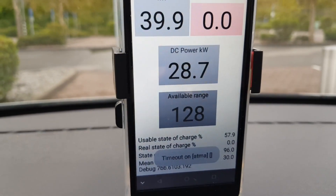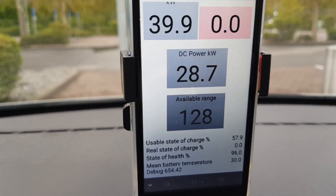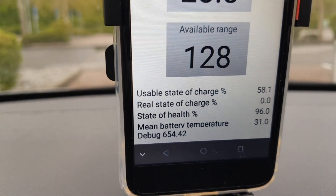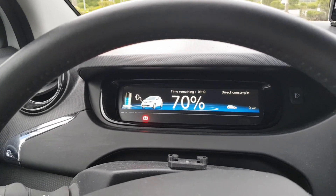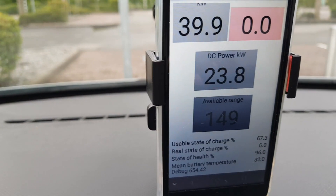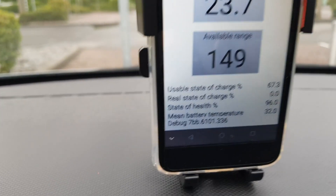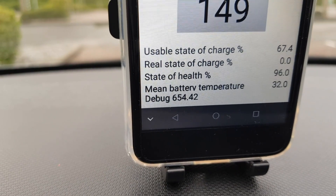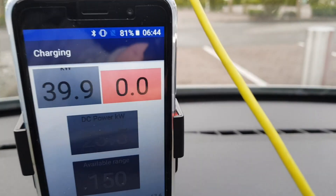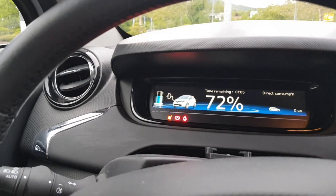It's always slightly rising and decreasing, up and down. Battery mean temperature is already 31 degrees Celsius. Now with 70% state of charge the charging power is down to 23.8 kilowatts DC, and the battery mean temperature has gone up to 32 degrees Celsius. The time is 6:44 in the morning.